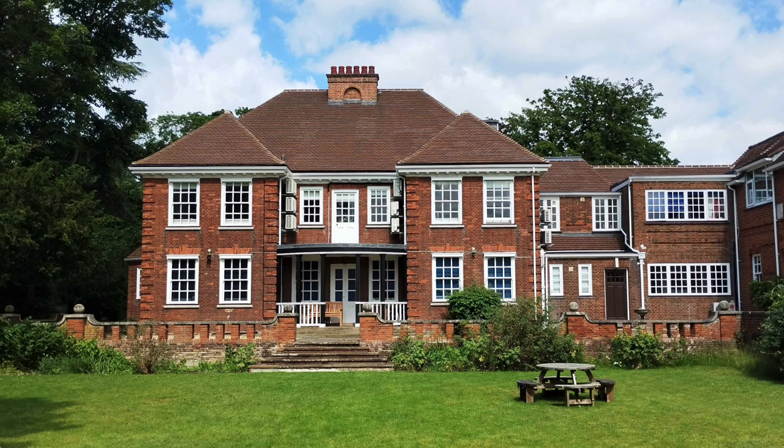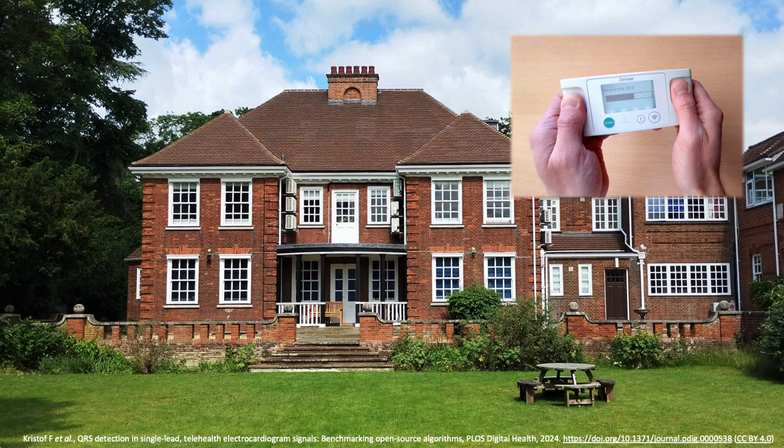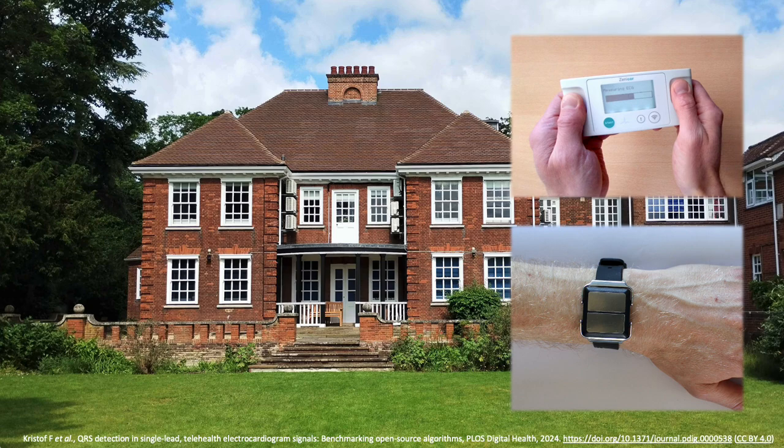My name is Peter Charlton and I'm a Biomedical Engineering Researcher based at the University of Cambridge. In the group I'm part of, we are running a large trial called the SAFER trial using handheld ECG devices to screen for atrial fibrillation. I myself am leading a smaller study called the SAFER Wearables study, looking at the performance and acceptability of wearables for screening.